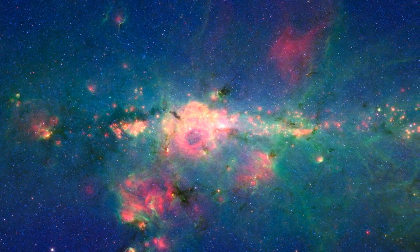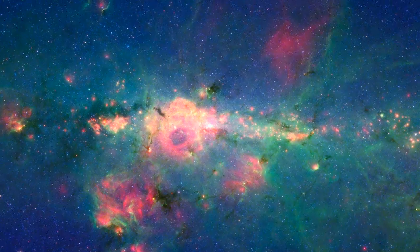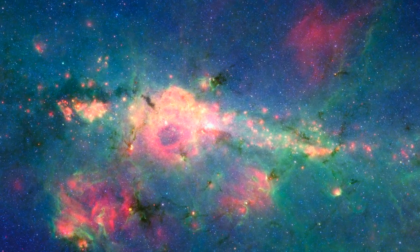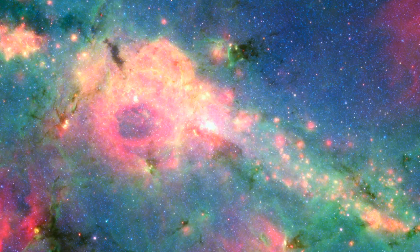Dust clouds glowing at 8 and 24 microns are rendered in green and red. The stars dramatically increase in numbers towards the center, swirling around a supermassive black hole astronomers think lies at the heart of it all.